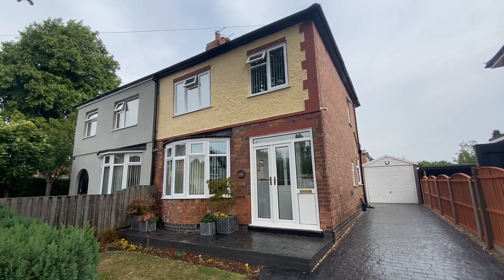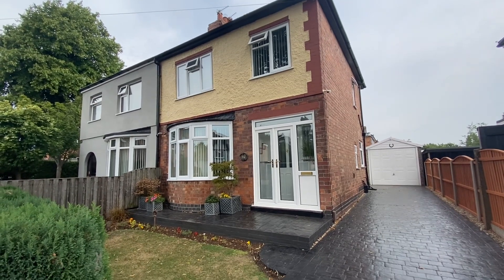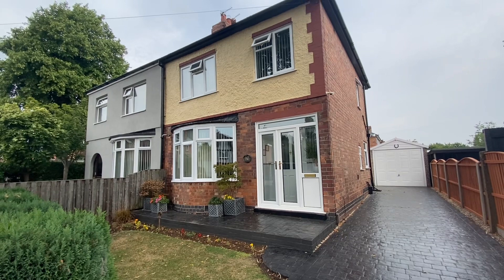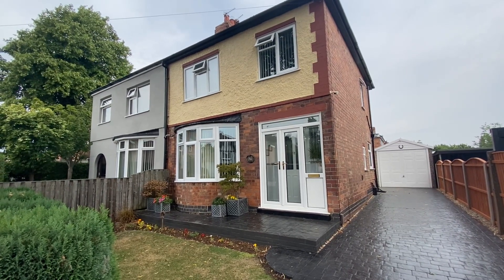We are here for a video tour on Newcastle Avenue in Mapley. This property is a traditional style three-bedroom house set within the heart of Mapley and within close proximity of ample amenities and frequent transport links.